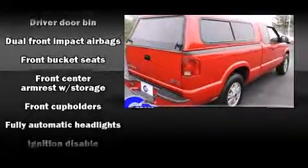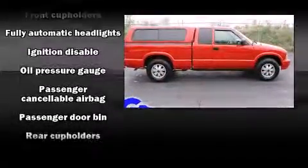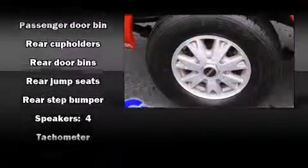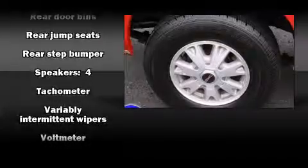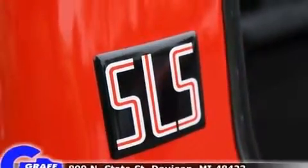Audio features include an AM-FM radio and four well-positioned speakers. Passengers are protected by various safety and security features including dual front impact airbags, ignition disabling, and four-wheel disc brakes with ABS.